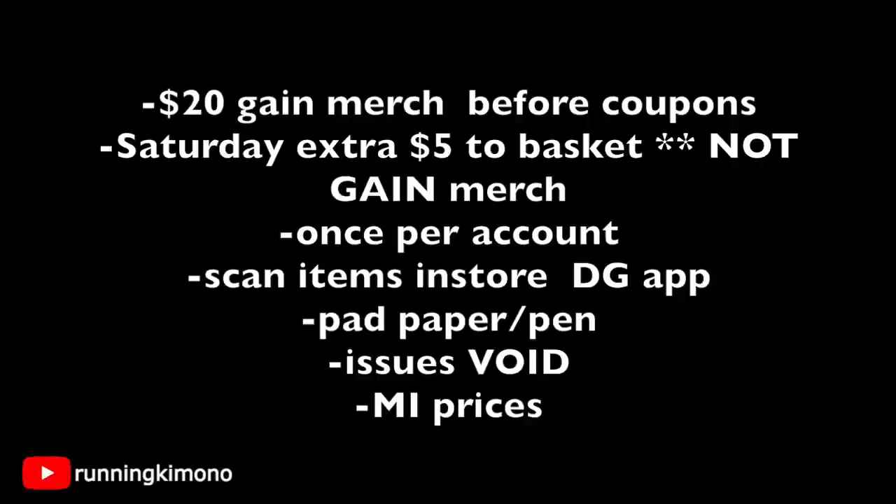Bring a pad of paper and pen to make sure your math is on point and you're right at that $25 threshold. If you have any issues at checkout, don't be shy to void your transaction. Just to let you guys know, I'm here in Michigan, so if some of these prices are way off in your community, maybe that's why — maybe you're in a bigger or smaller community.